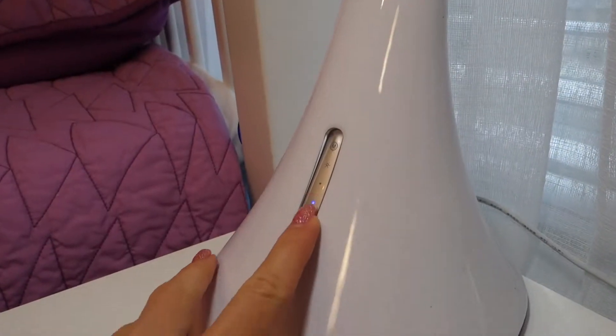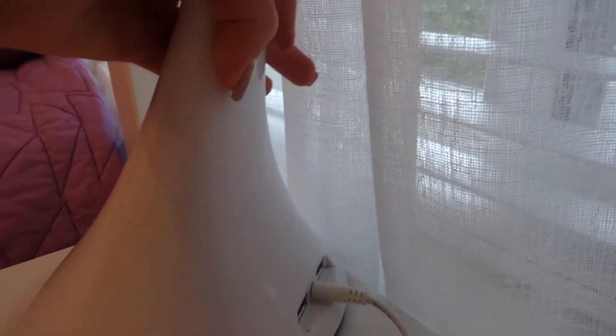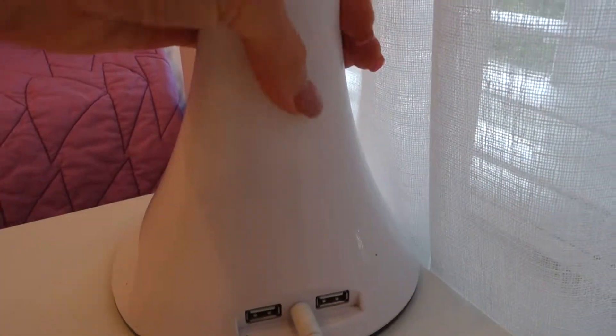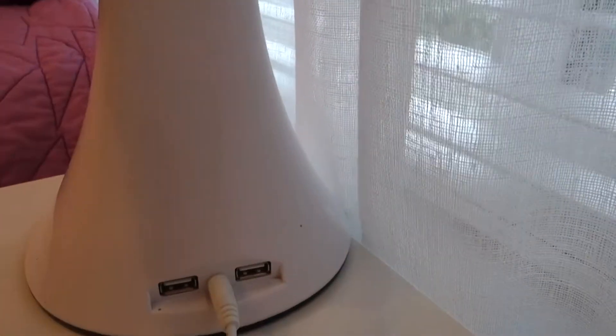We have these table lamps — what's cool is you can switch the intensity, making them brighter or darker, and turn them off completely. They also have USB cables built in so you can charge something, like a camera. This is my charging point.